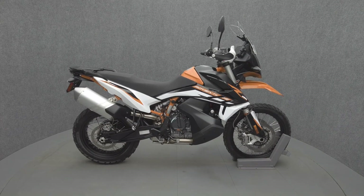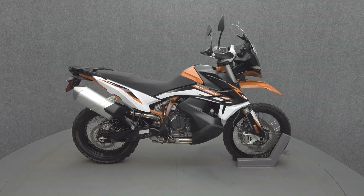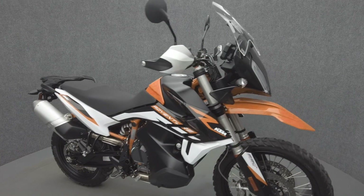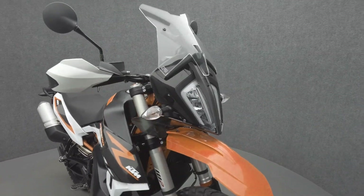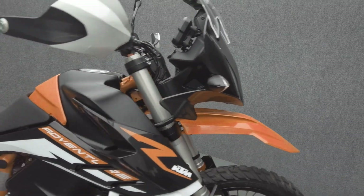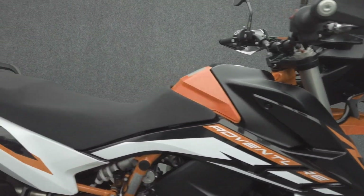Hey everyone, this is Keegan from National Powersports. This 2021 KTM 890 Adventure R with 5,195 miles passes New Hampshire state inspection and runs well. It comes equipped with ABS, traction control, cruise control, heated grips, DPMS, and a quick shifter.